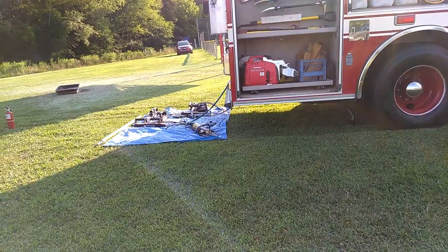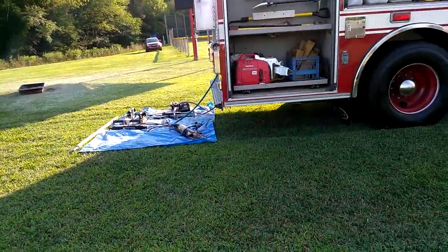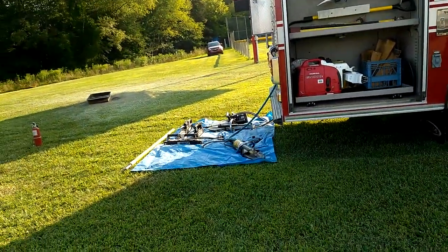And then we have the extrication tools on the ground there, to support for our personnel.